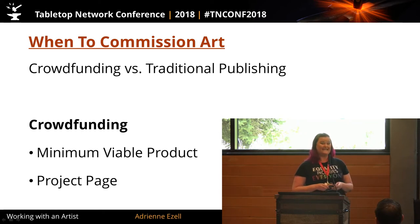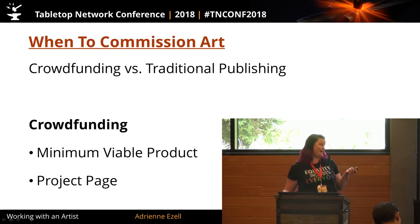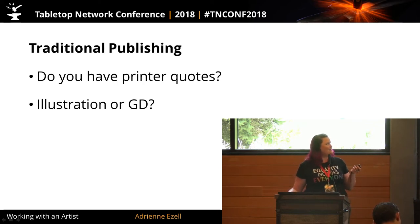You're going to be looking at getting that project page started a month before your project goes live. It should be complete a week before your project goes live. It should be pre-approved by your crowdfunding platform a month to two weeks before your project goes live. It doesn't have to be completely complete when you get it approved, but you do need to go ahead and get your pre-approval. They're cracking down on that now — just a little tidbit.